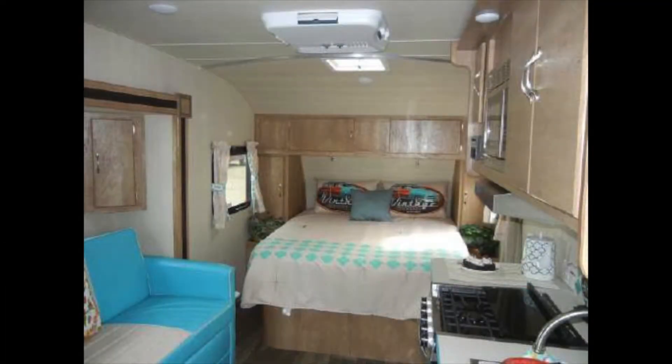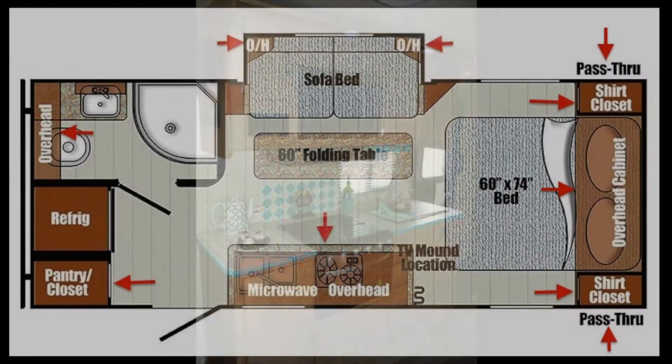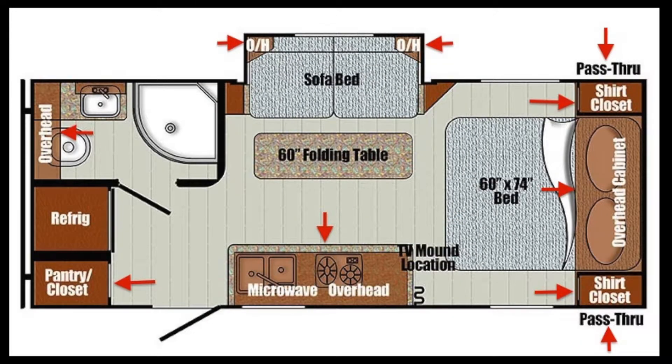There is plenty of storage space inside and out with overhead cabinets, underbed storage, shirt wardrobes, pantry, and drawers. There is also a large exterior pass-through storage compartment for fishing poles and other camping equipment.